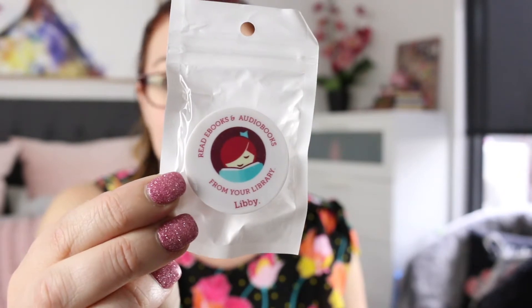There is a Libby pop socket. I have never ever used a pop socket, mostly because I'm an old person who has a full-on case around their phone, because that just makes me feel safer with my phone.